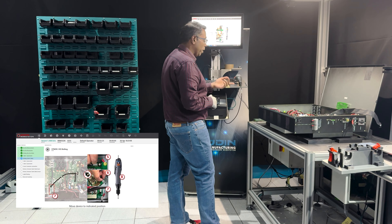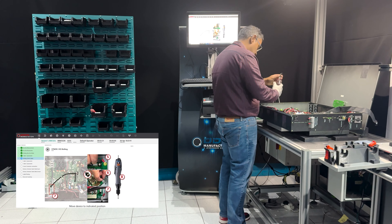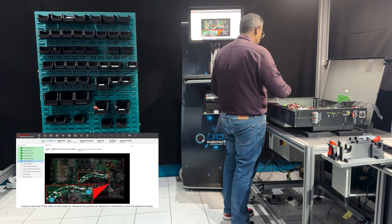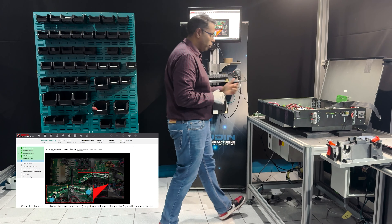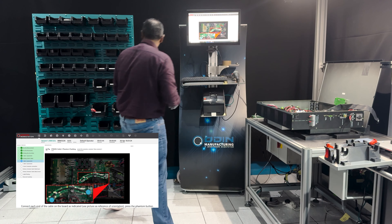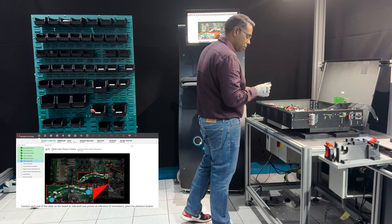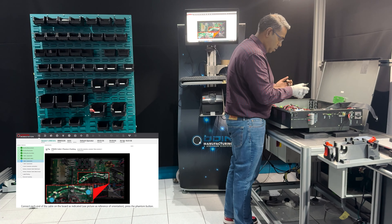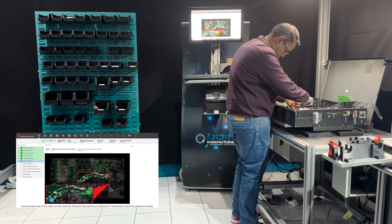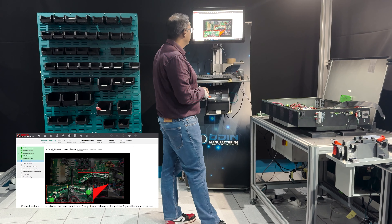Very similar to before, I take the tightening tool and tighten the bolt — it's completely disabled until I go into the right position. It detects that I'm in position, I switch it on and then switch it off once it's tightened. Similar to before, there's another two-point harness that needs to be connected. It's showing me the ideal position of where that harness should be. Perfect position — phantom button.